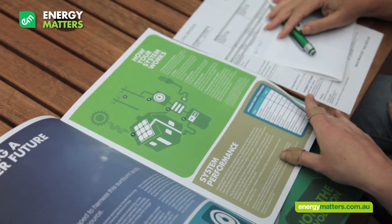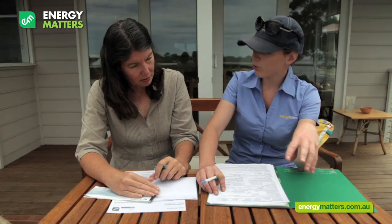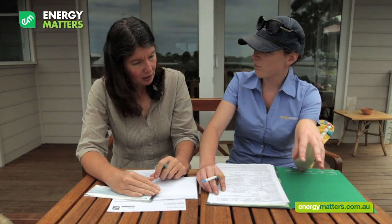Last but not least, one of the most important parts of the installation is going through the paperwork with you and making sure you fully understand how your solar system works.